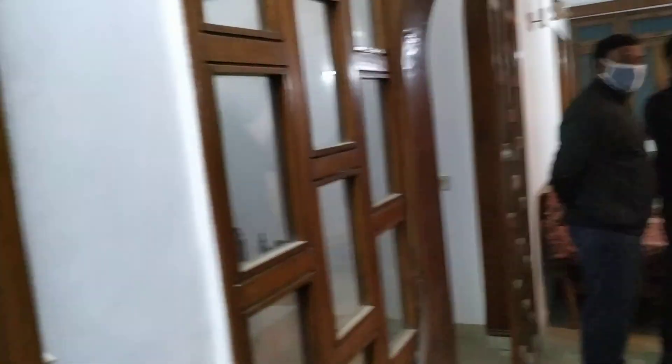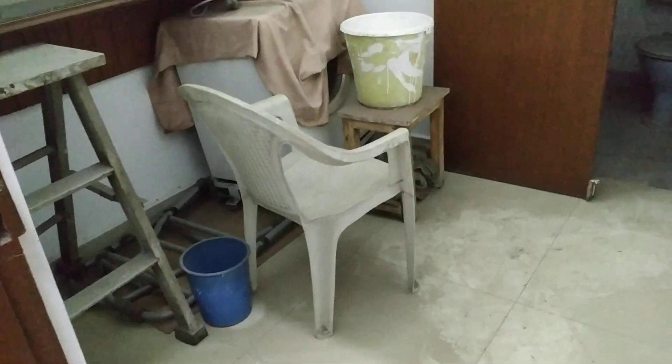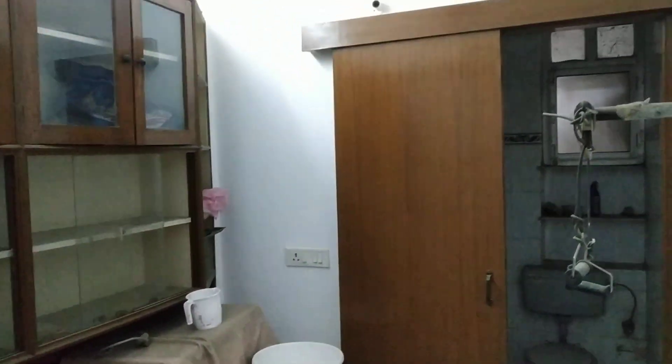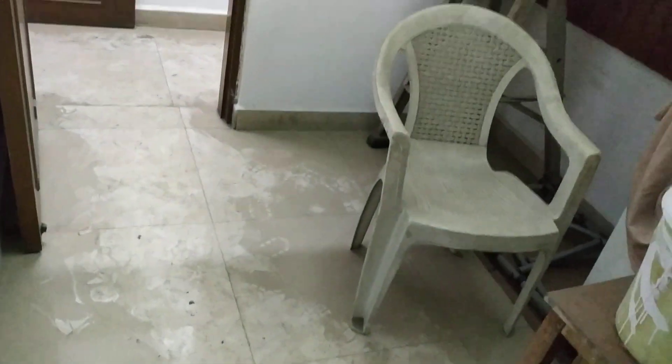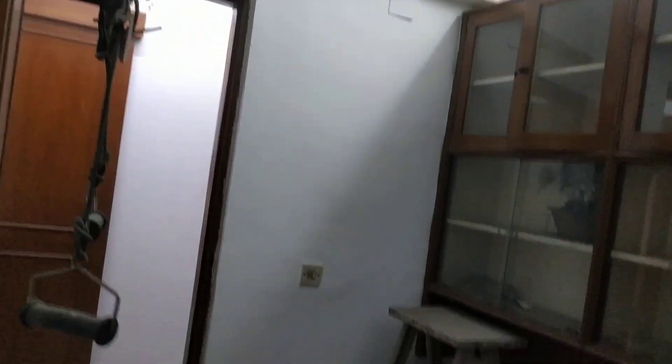118. Study room with toilet. Full size toilet.